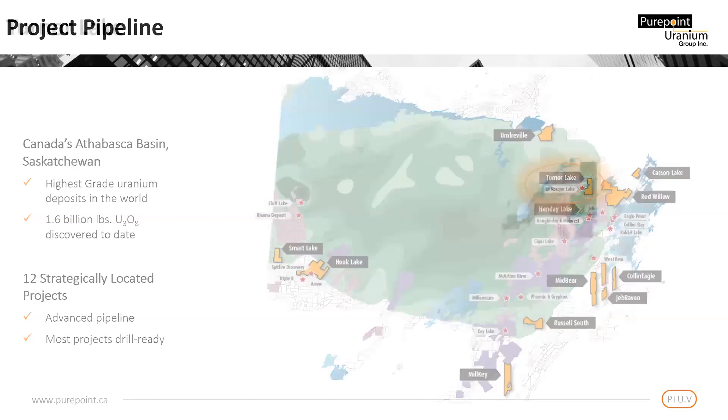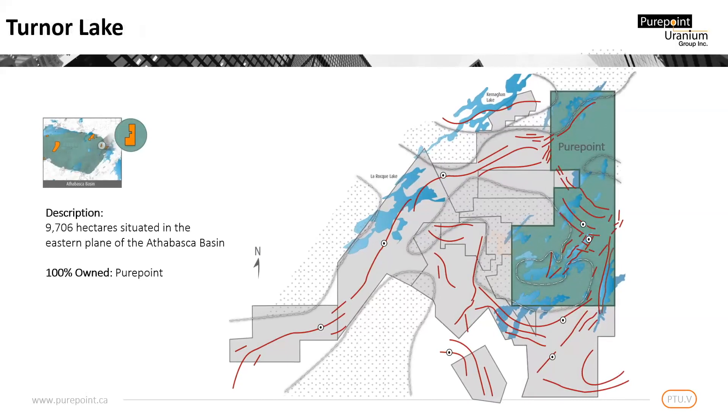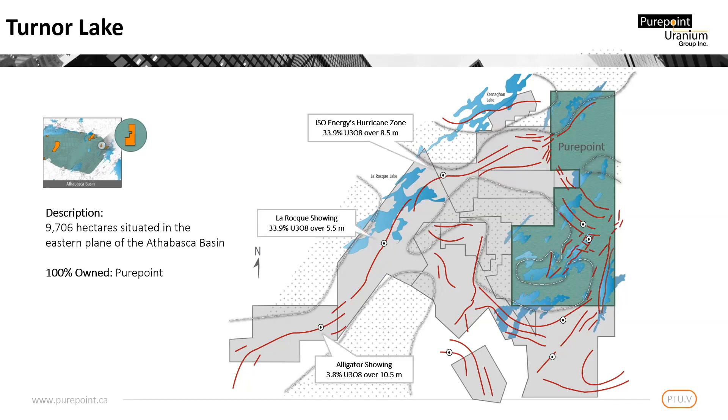The project straddles the Kelsey Dome, a pinwheel-shaped magnetic high considered to be a granitic intrusion. As can be seen here, the graphitic conductors that represent the primary targets in uranium exploration wrap in a circular fashion around the dome. Our neighboring explorers include Arano Canada, Cameco Corp., IsoEnergy, and Denison Mines.